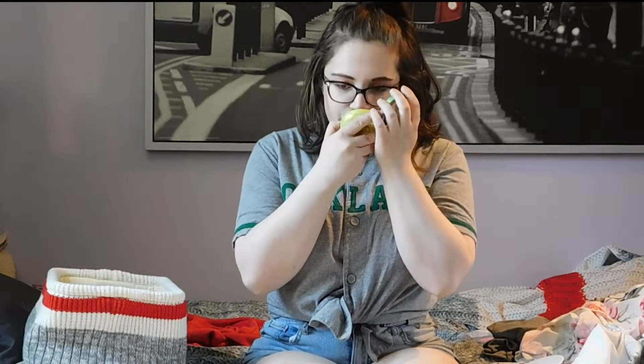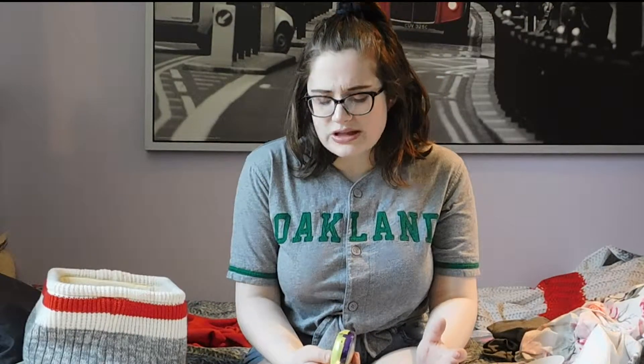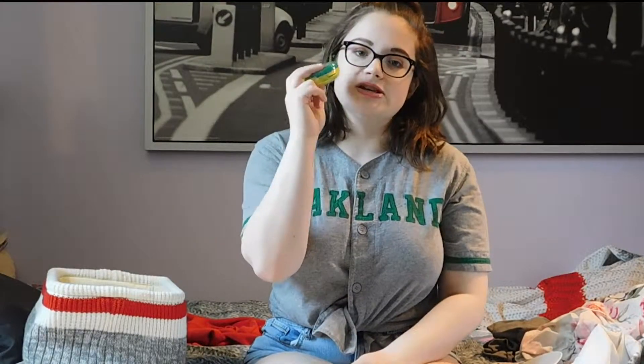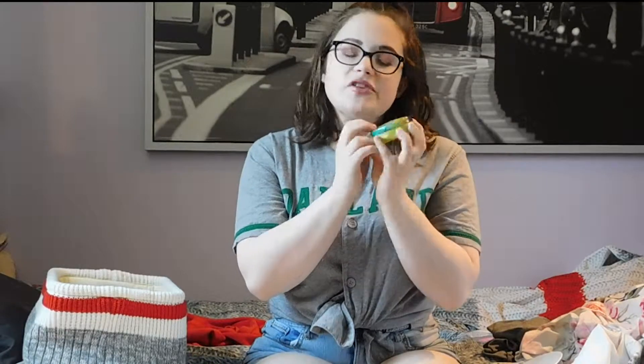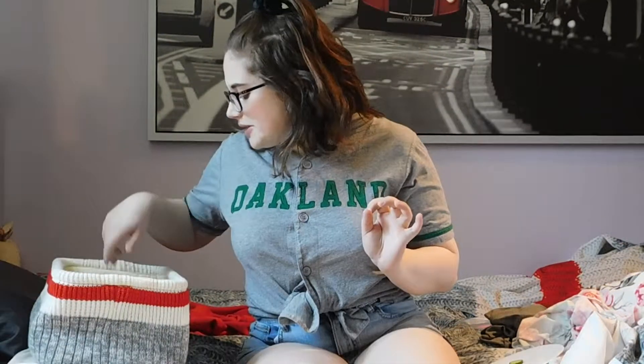For bronzer I would choose the Physicians Formula Butter Bronzer in the shade Light — partly because it smells like the beach, and partly because I've gone through a couple of these in my life but it takes about a year to go through them. I did switch to another bronzer at one point — I think it was Bare Minerals — but I switched back. This one adds the perfect color for me. It's not ever too orange; it's just the perfect bronzer.